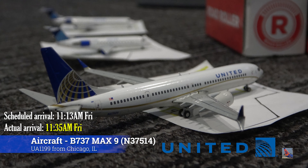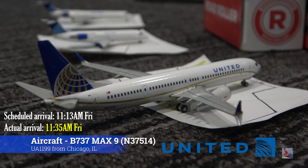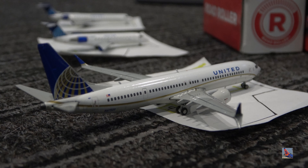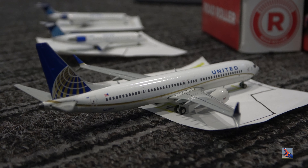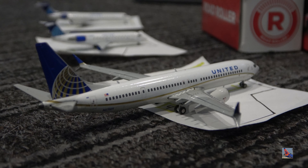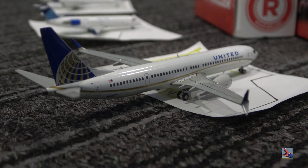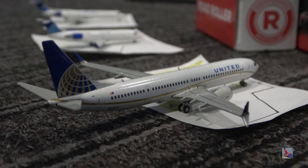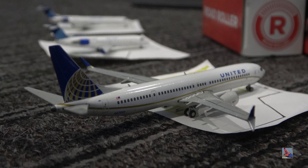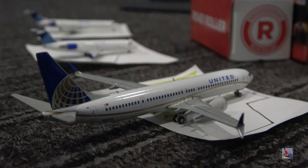The star of the show at the secondary facility, right here at gate 18, we have this United 737 MAX 9. On Thursday November 17th, this aircraft was operated by a regular 737-900, but on Friday the 18th — the day I'm recording this — I did see a MAX 9 on the service. This aircraft touched down at 11:35 a.m., delayed from an 11:13 a.m. scheduled arrival, so just over 20 minutes of a delay. It seems like they just swap it out every now and then for a MAX as opposed to a regular 737-900.